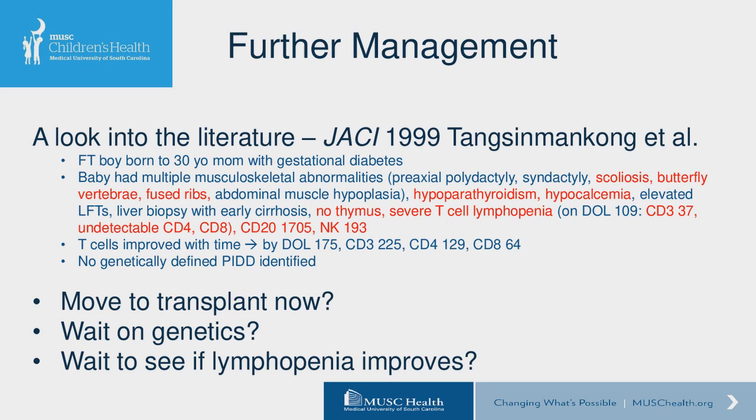The small thymus found on ultrasound was a little bit reassuring, although not many T cells are emigrating out. The thymus is not fully reassuring — we don't know what it is or if it's functioning. Gigi asked about hearing loss — the answer is no, there is no hearing loss. Looking into the literature, we found a case report of a male infant born to a mother with gestational diabetes who had a very similar presentation: multiple musculoskeletal abnormalities, hypoparathyroidism and hypocalcemia, severe T cell lymphopenia, and no thymus — but in that baby, T cells improved with time, and there was also no genetically identified abnormality on the primary immunodeficiency panel.